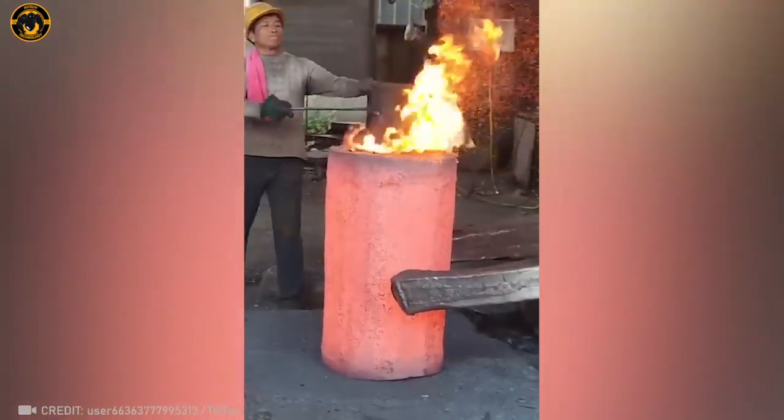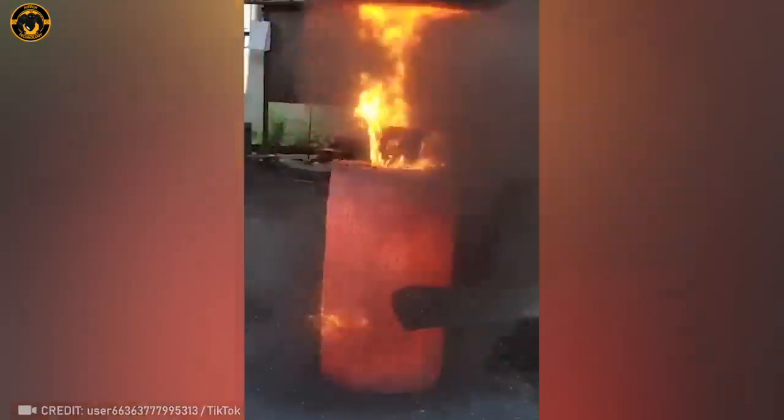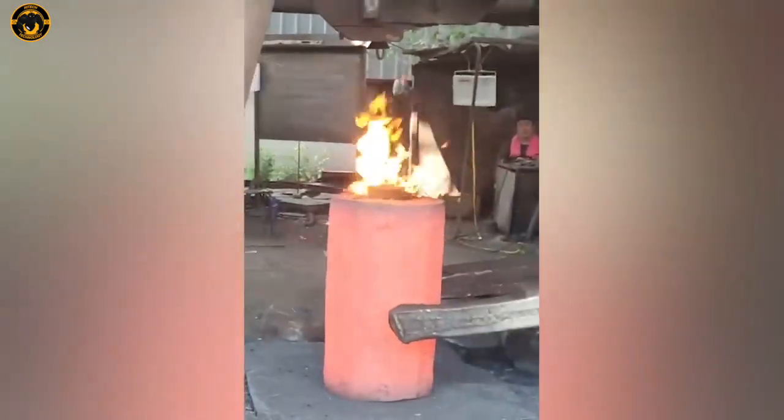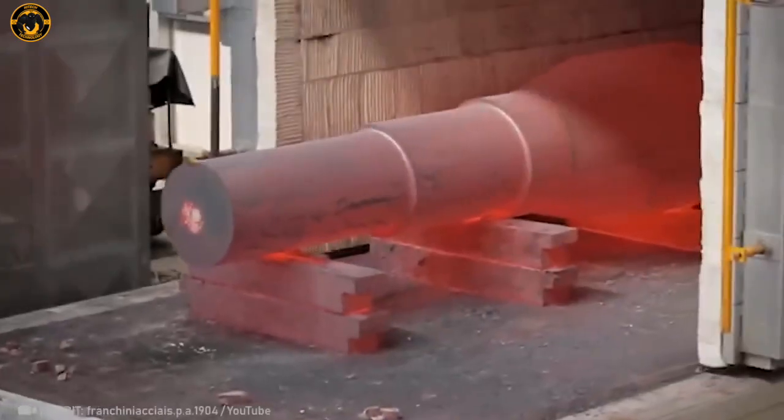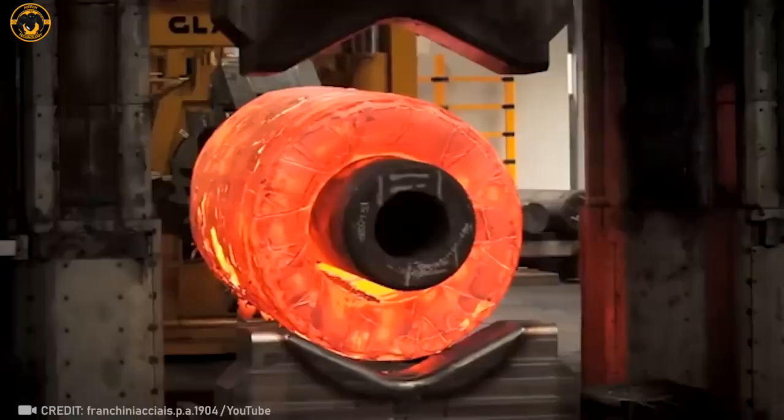And hold tight, because we're about to ramp up the action in 3, 2, 1! Watching this machine handle metal heated over 1,000 degrees C is just… I'm lost for words!